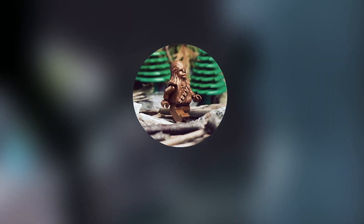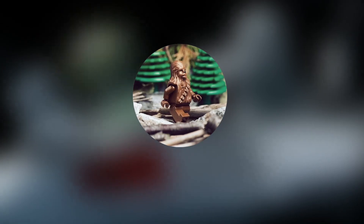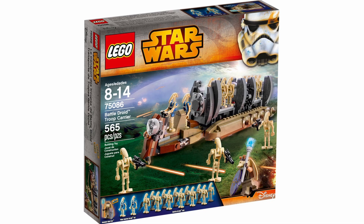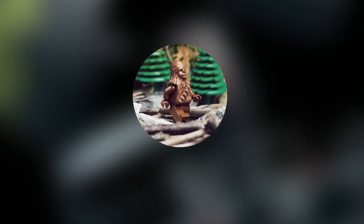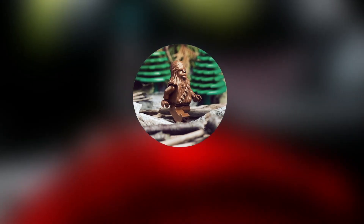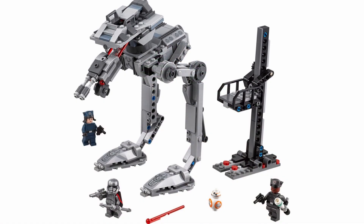Our last honorable mention is 2015. The first half was pretty decent — the UCS Slave 1 came out in January 2015, which is one of the best UCS sets ever made, and we got some pretty nice Rebels sets and one of the best Episode 1 sets we've ever seen. What I don't like about this year is really the second half, when the Force Awakens sets came out. This kind of opened a gateway for a three- or four-year span of just awful sequel trilogy sets. Some of these sets were just downright terrible.